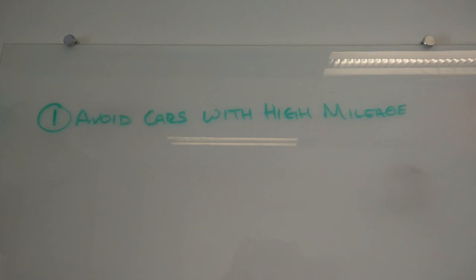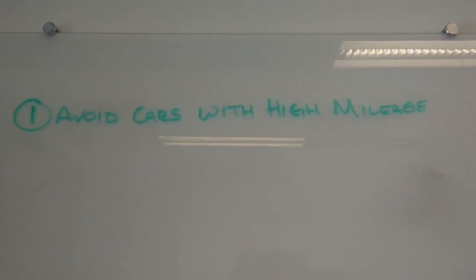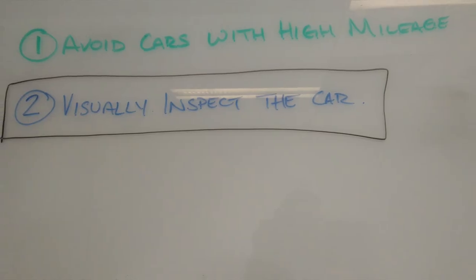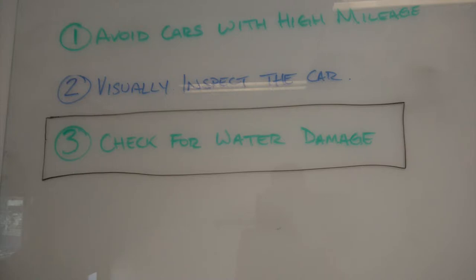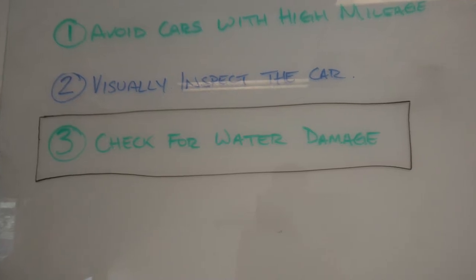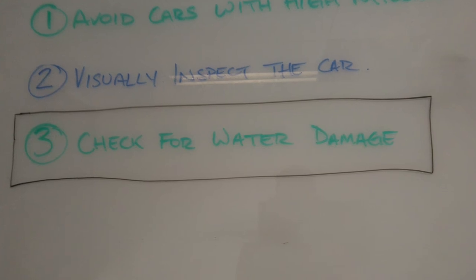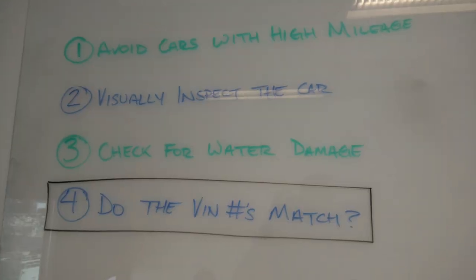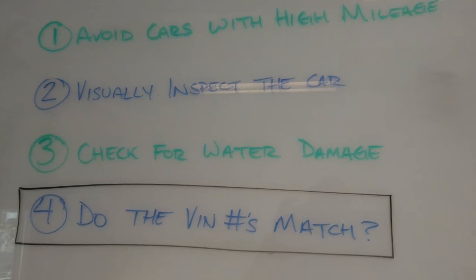Avoid cars with high mileage. An average car drives 12,000 miles a year, so make sure that the mileage of the car reflects the age. Visually inspect the car for any previous body work done. Check for water damage — if a car has been in a flood, it's gonna smell like wet carpet no matter how much Febreze you use. Do the VIN numbers match? Make sure that the VIN number on the car matches the one on the title.